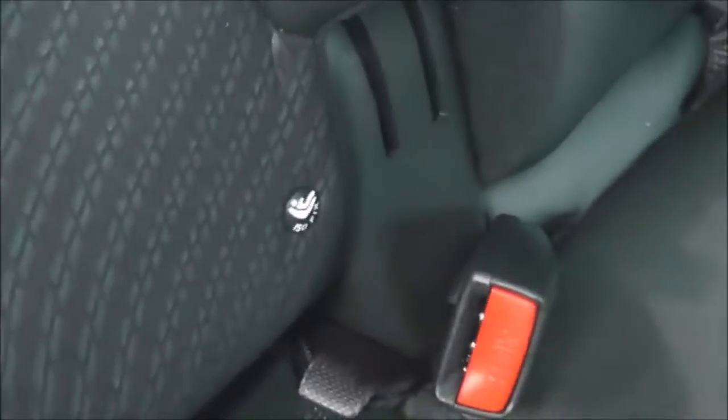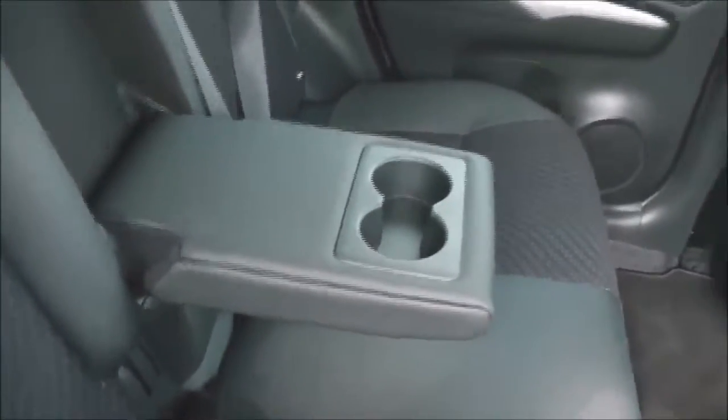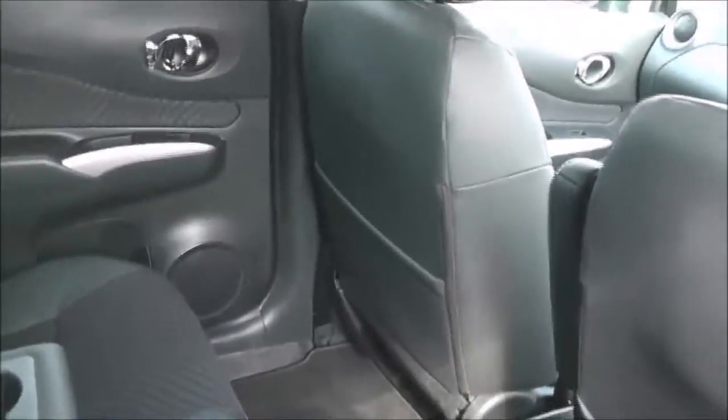The Note has always had plenty of cabin space and this is no exception. You've got plenty of leg room and headroom too. Equipment includes ISOFIX child seat anchor points, a flip-down armrest with a couple of cup holders, and storage pockets on the back of both front seats. Moving forward, you can see the upholstery — it's a mixture of leather and cloth in black and they are in excellent condition.